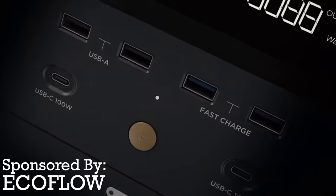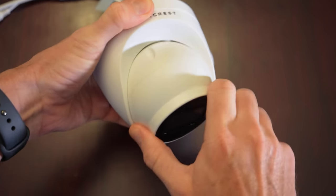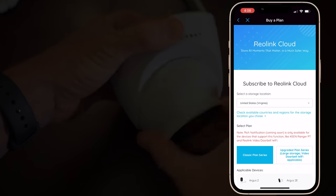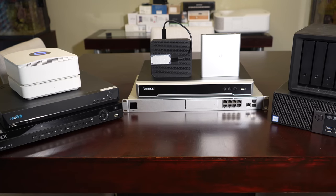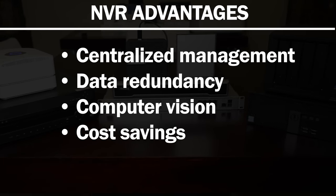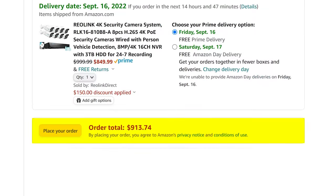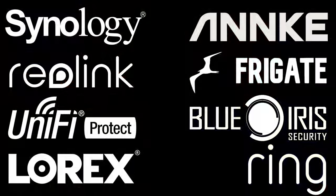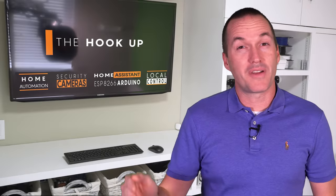This video is sponsored by EcoFlow Portable Power Stations — stick around at the end to hear more about them. When you install a wired security camera, you usually choose between on-device recording to an SD card, cloud recording to the manufacturer's servers, or recording onto a centralized device on your home network called a network video recorder, or NVR. NVRs have some advantages including centralized management, data redundancy, computer vision, and sometimes cost savings. I extensively tested these 8 popular NVR options and I'm going to jump straight to the conclusions.